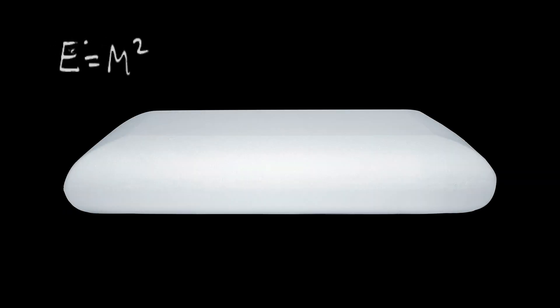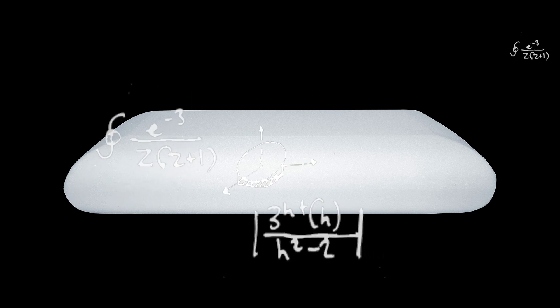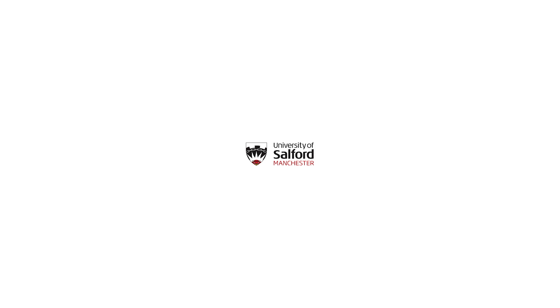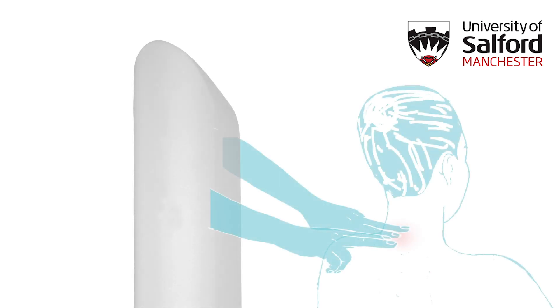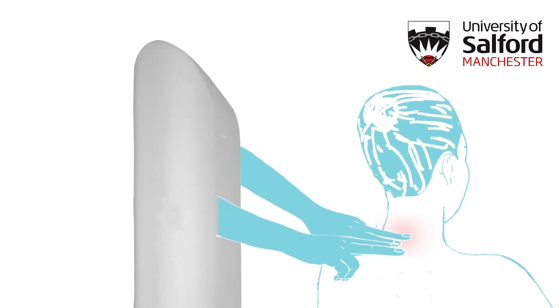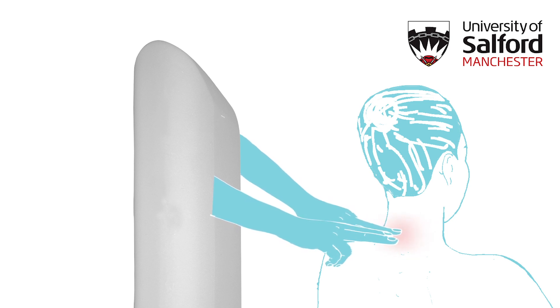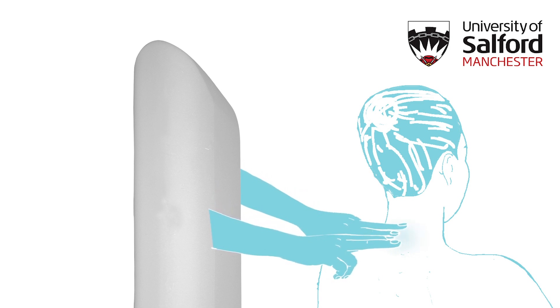Painstaking thought, revolutionary technology, science and innovation design goes into each product we craft. This is not just a bold statement. The University of Salford conducted an independent clinical study on our mattresses. They also compiled case study questionnaires on how Levitex pillows help improve the lives of people who suffer with chronic neck pain, varying from sports injuries to whiplash and long-standing muscular pain.